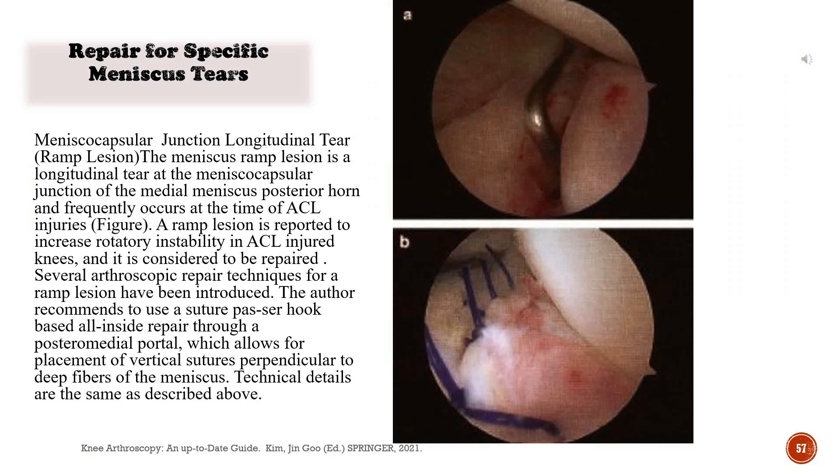Menisco-capsular junction longitudinal tear (ramp lesion): The meniscus ramp lesion is a longitudinal tear at the meniscus-capsular junction of the medial meniscus posterior horn and frequently occurs at the time of ACL injuries. A ramp lesion is reported to increase rotatory instability in ACL-injured knees, and it is considered to be repaired. Several arthroscopic repair techniques for a ramp lesion have been introduced. The author recommends using a suture passer hook-based all-inside repair through a posteromedial portal, which allows for placement of vertical sutures perpendicular to deep fibers of the meniscus.